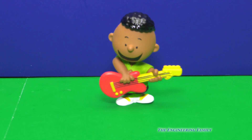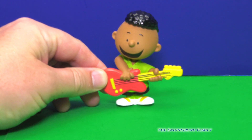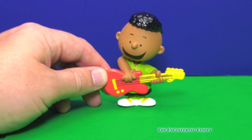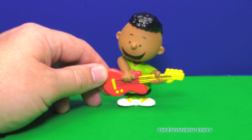Alright, let's see who else we have. Now we've got Franklin and his guitar. Woo-hoo! Franklin likes to play the guitar. Do you remember seeing Franklin play the guitar on the Charlie Brown Christmas special? I wonder who else likes to play the guitar. We'll have to find out.